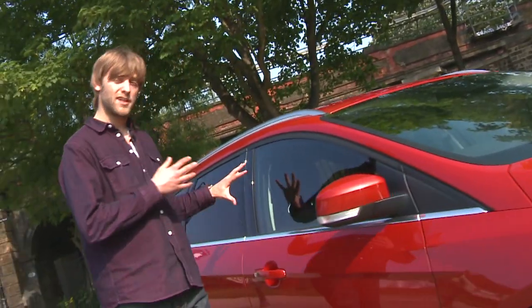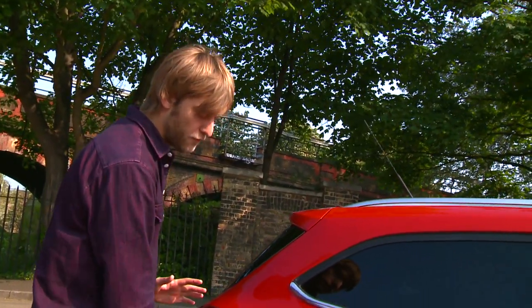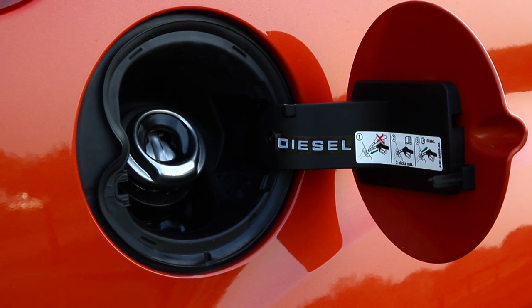Privacy glass offers security and style, while the chrome edging on the window line and the roof rails offer a touch of class. You may miss out on the hatchback's neat integrated fuel filler cap, but at least Ford's easy fuel system makes filling up at the pump completely idiot-proof.